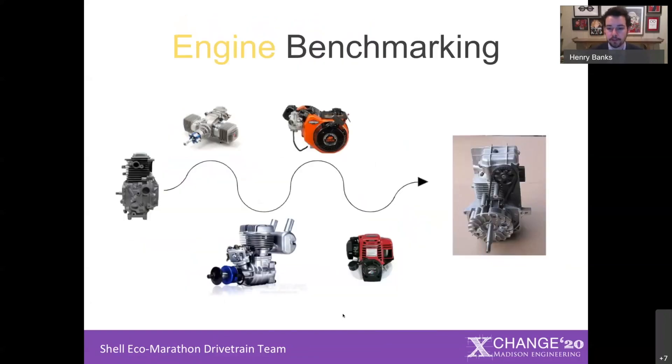With this information — knowing exactly how much power our engine needed to make — we could start engine benchmarking to figure out which engine we were going to use in our car. We benchmarked hundreds of engines, from utility engines from lawn equipment to engines from remote-controlled planes and cars to small stationary engines. Ultimately, we landed on a 30cc RYOBI engine out of a weed whacker. Through our road load model, we determined that around 30cc was going to be what we needed to make the power required to move our car around the track.